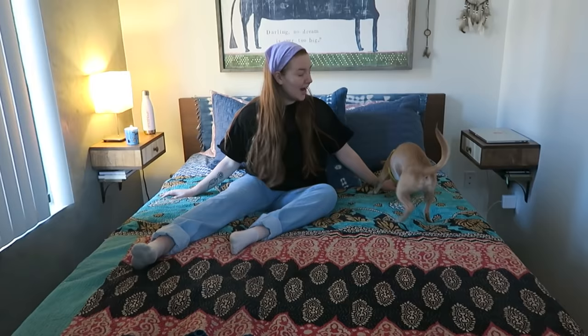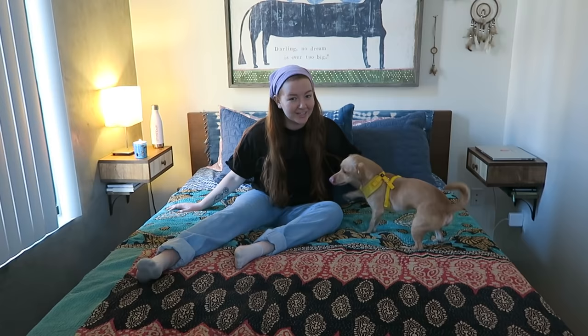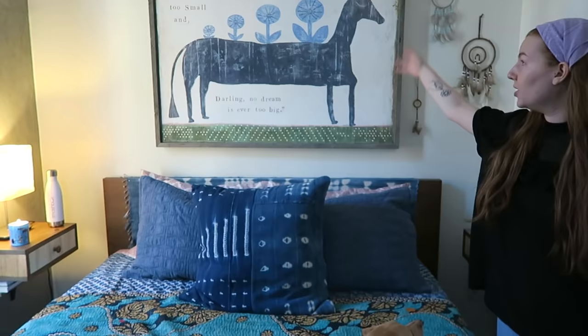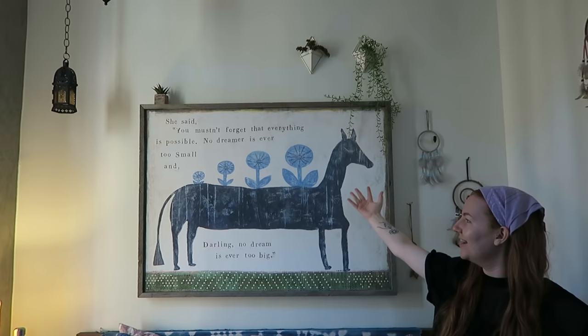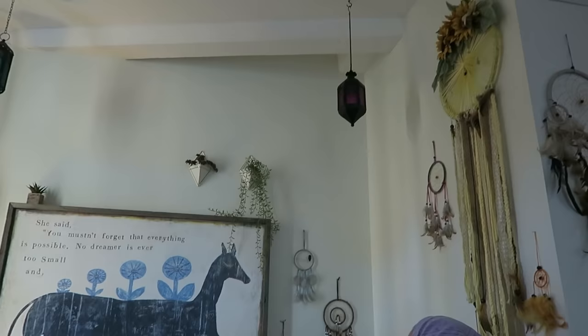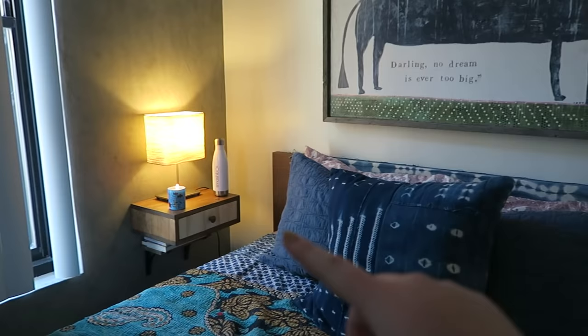And here we have my bed. What a comfy bed, folks. I have absolutely no idea where my bedding is from, but it's definitely a lot of layers — it has a quilt over it and then an additional quilt underneath. Also above this is the background of most of my videos. It says: 'You mustn't forget that everything is possible. No dreamer is ever too small, and darling, no dream is ever too big.' And then I just have some hanging plants up there — those are all fake as well.